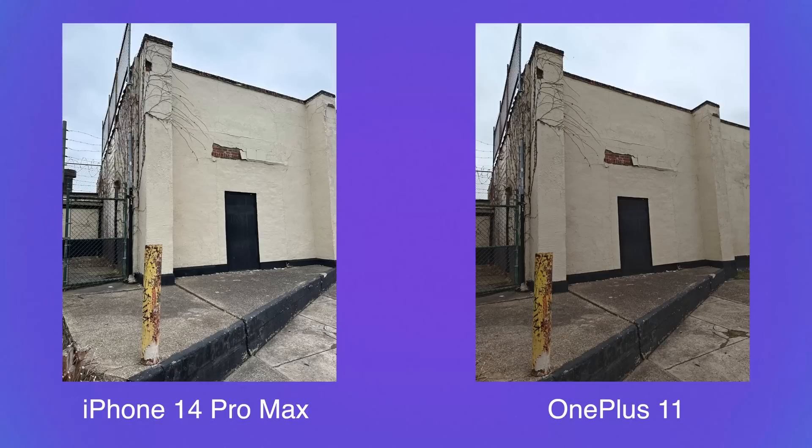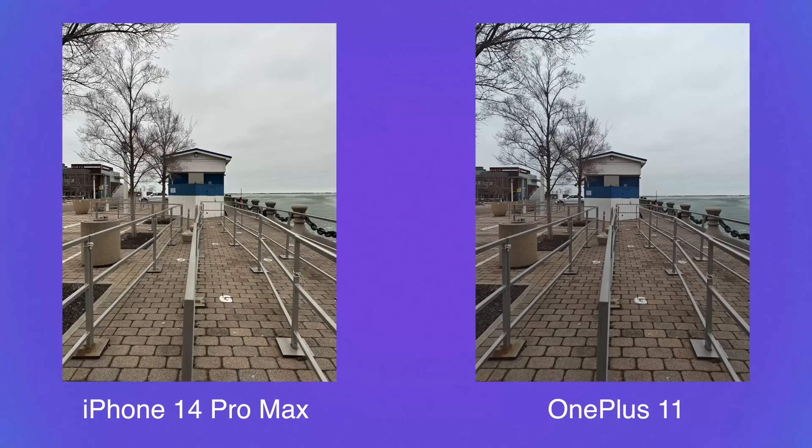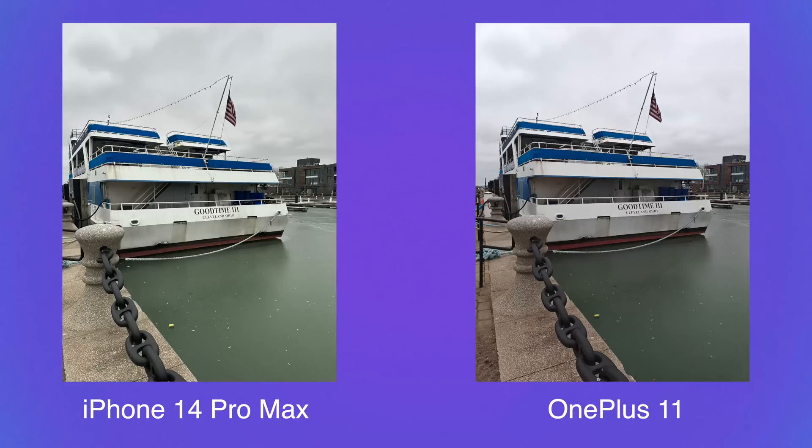Let's jump into some camera samples starting with the main sensor. We have a 50 megapixel sensor versus a 48 megapixel sensor — not a huge difference, and megapixels aren't the end-all be-all. For normal daylight, really good lighting photos, it's very hard to find a bad photo between the two.